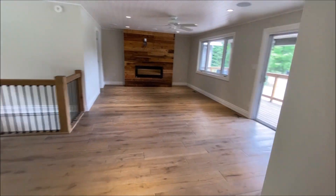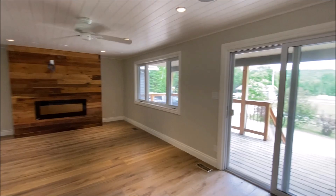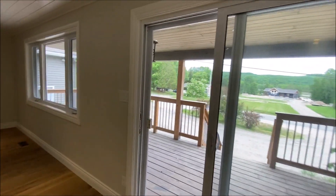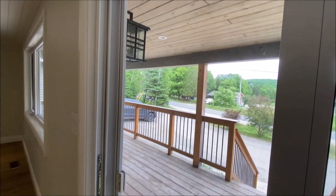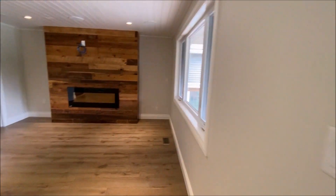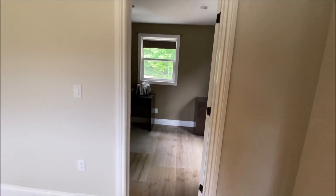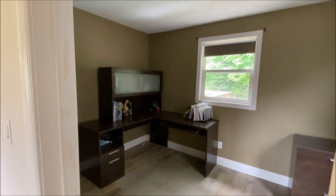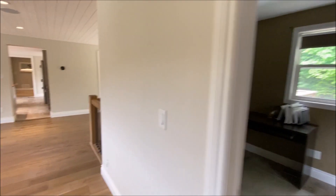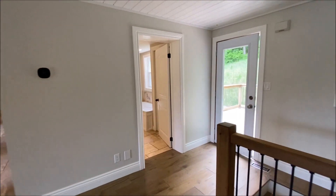We've got the living room, and what I like here is that it's got two walkouts — basically one that's a covered porch, and I'll show you the other one in a second just over there. This is obviously an office, and there's a really nice bath here as well.